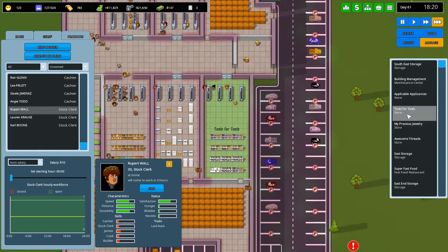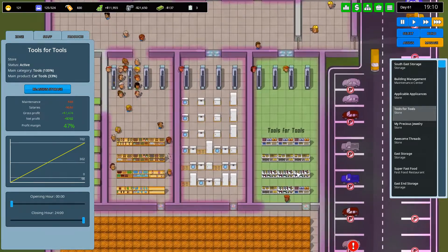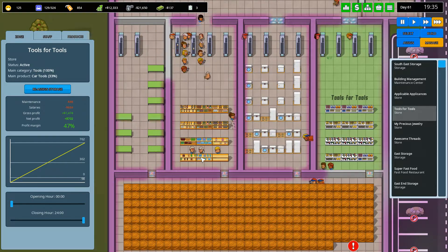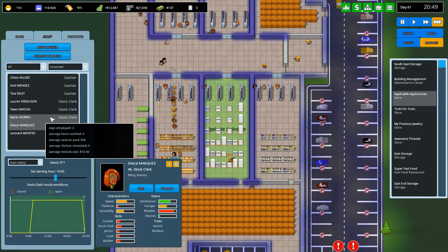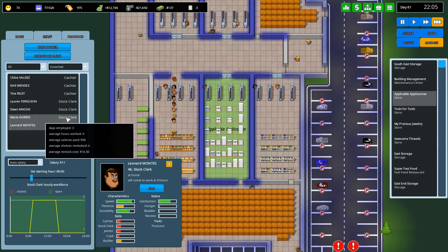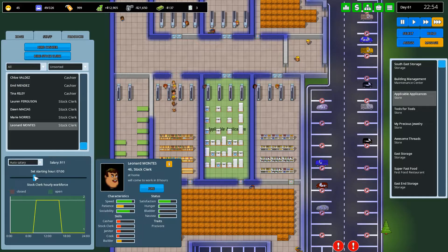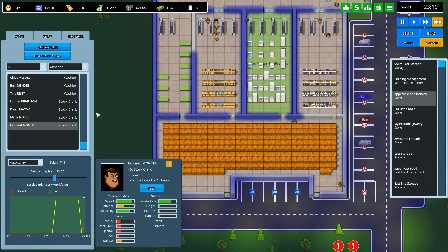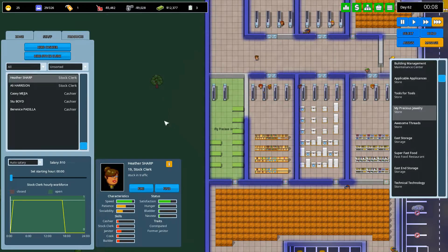I wonder how tools for tools is going. Let's make it a little bit of cash — it's going okay, it's going fine. I think that what we can do with applicable appliances now is we can actually drop the number of stock clerks we have. Eight, sixteen, fourteen — fire you.